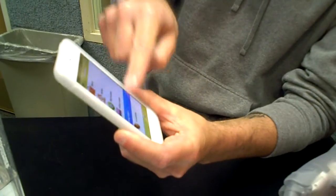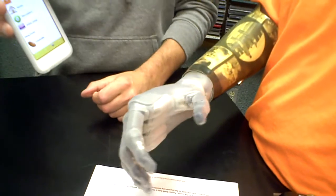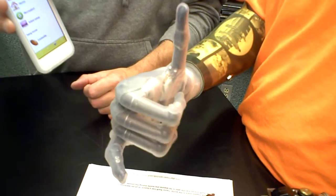Hit 'hang loose.' You don't touch anything. What I do is raise my wrist up and hold it for two seconds — that's me doing that. That's really cool.